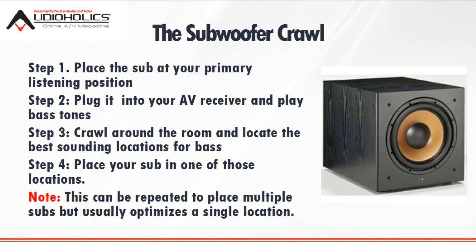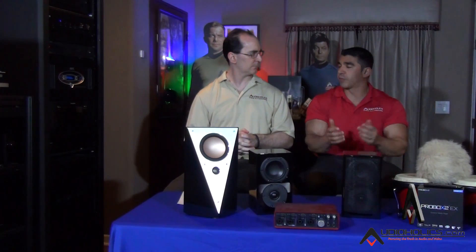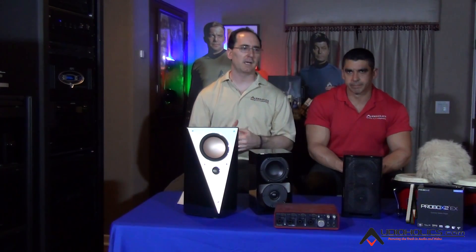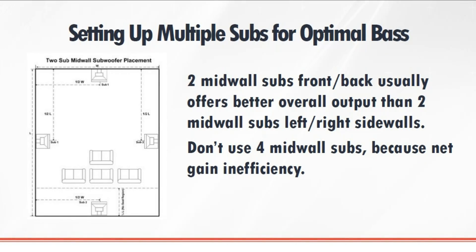Let's just assume you're in a rectangular room for the moment. There's very established criteria of where to place these multiple subs, and according to the research at Harman, two subs is almost as good as four. Most people think four will be better. Four is better if you could do it, but it costs you money and it costs you floor space. Two will get you there pretty close. The best way to put two subs in a rectangular room is one up at the front mid-wall, one at the back mid-wall. You could also do the left and right side mid-walls, but you don't get as much efficiency doing that.